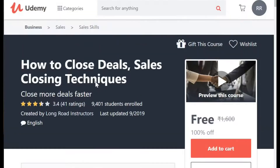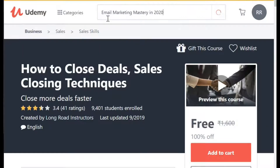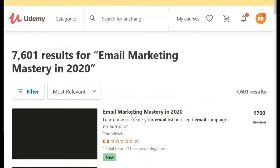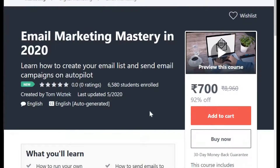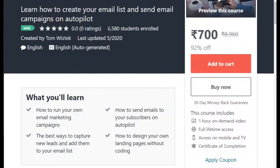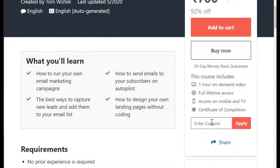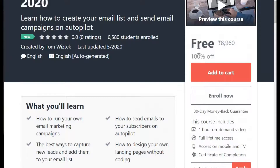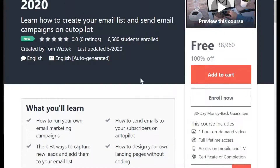My other course is Email Marketing Mastery in 2020. This is quite a new course. The cost of the course is 700. The rating, I don't see any rating so far, but lots of students have already enrolled. So I am also going to enroll. I apply the code. The code is May Giveaway. Wow, this has also turned my course to free of cost.